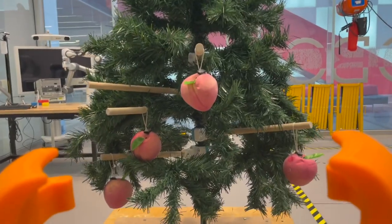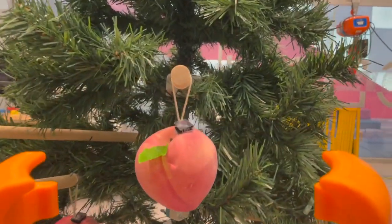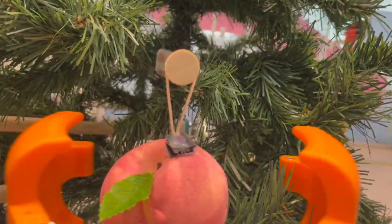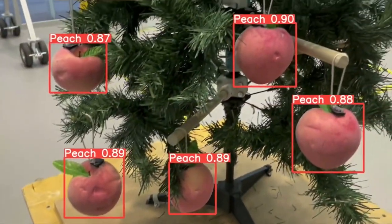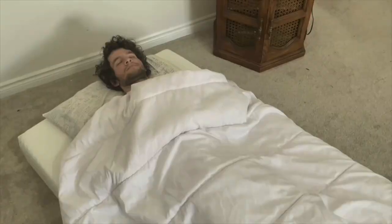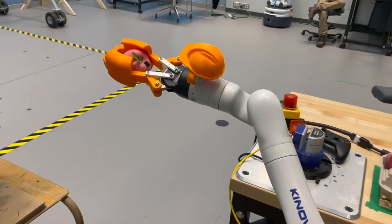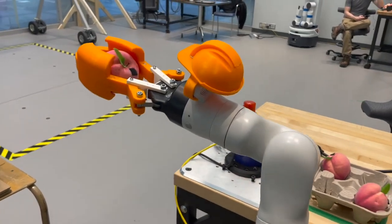Our design makes use of a state-of-the-art machine vision algorithm capable of identifying peaches in a variety of conditions: in a tree, next to some brie, on your head, or even in your bed. No matter how big or how small, our Peach Picker can pick them all.